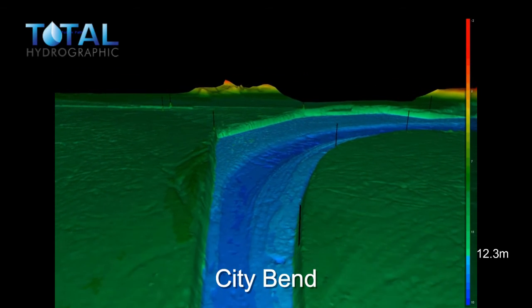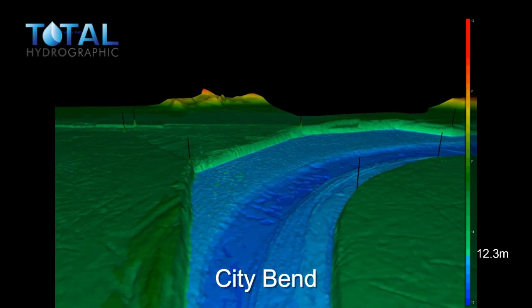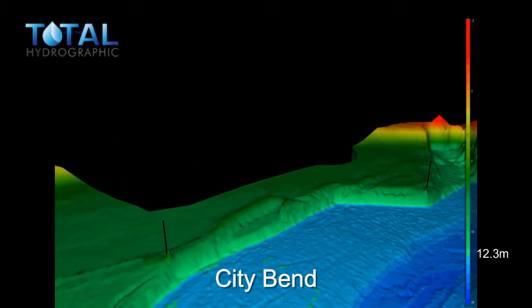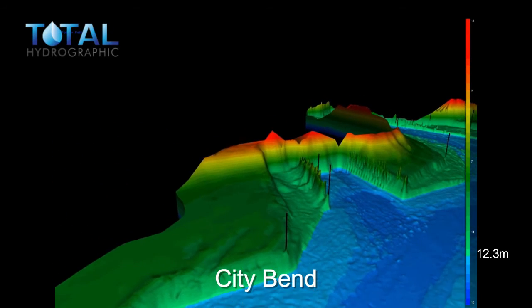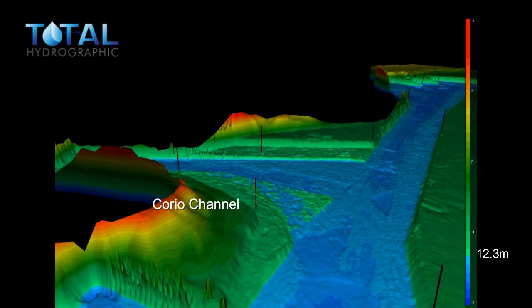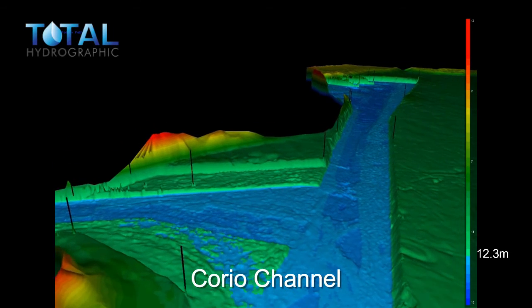This is now City Bend. To the left is City Channel through to Cunningham Pier. To the left, bulk grain piers at the beginning of Corio Channel, followed by the entrance to Corio Quay on the left.